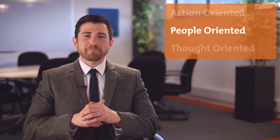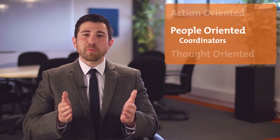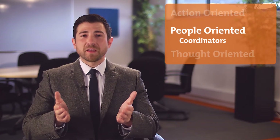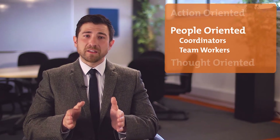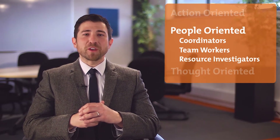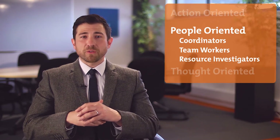People-oriented roles draw together people and ideas. The coordinators in a team will guide, listen, delegate, and bring calm and order, though they might be manipulative. Team workers support their co-workers and can negotiate diplomatically, but sometimes get stuck in indecision. Resource investigators use their optimism and curiosity to develop outside contacts, but they can lose their enthusiasm quickly.